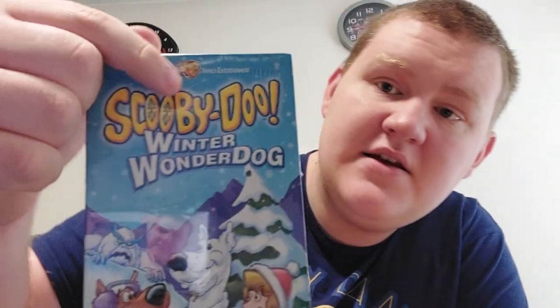It's in a bag, let me cut this open. I got this tape because now I have two Scooby-Doo tapes — Scooby-Doo Winter Wonder Dog and the live action movie. It's sealed. There's also Bugs Bunny right there on the Warner Brothers logo, which is pretty cool. I like Bugs Bunny.